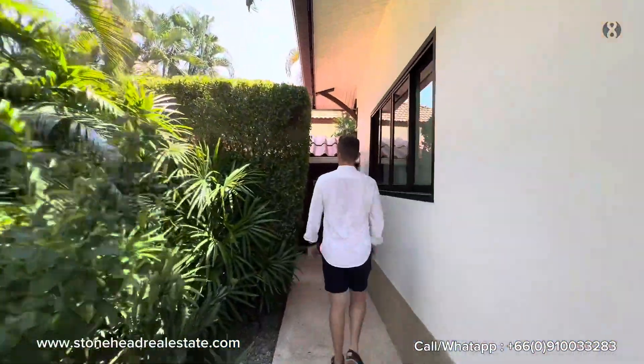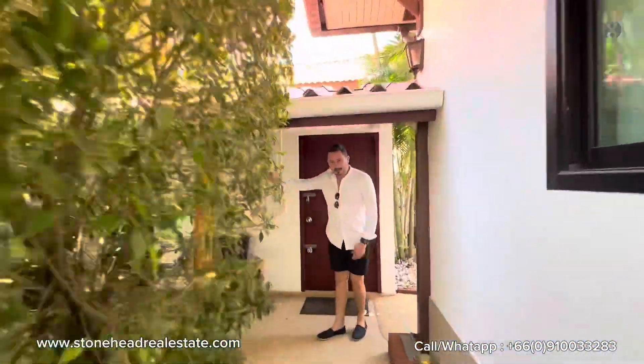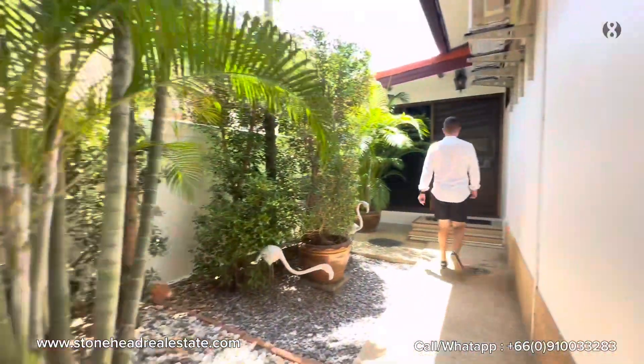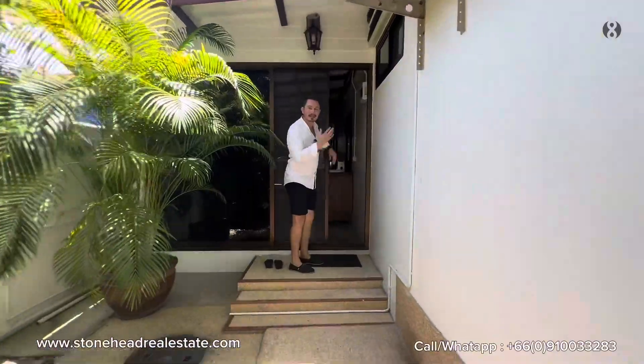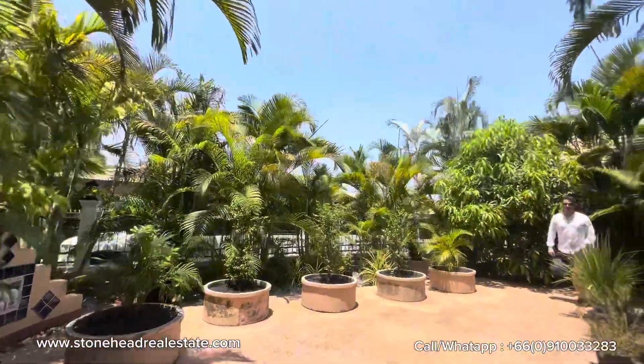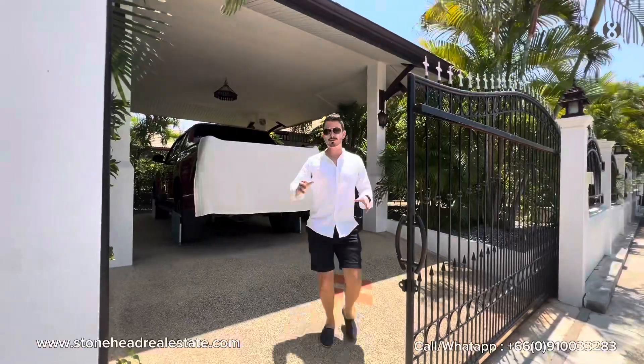Around the back of the house, behind a green garden wall, you have a pool pump room to the left and a large storage room to the right for garden tools, plus access to the Thai kitchen around the back. There's also a covered chill area that used to be a swimming pool, and a covered carport for one large car and two bikes.